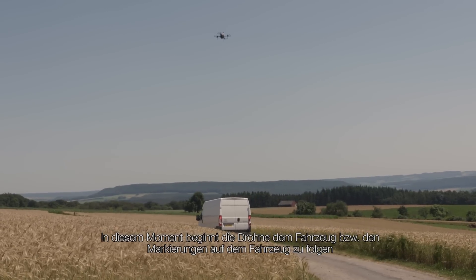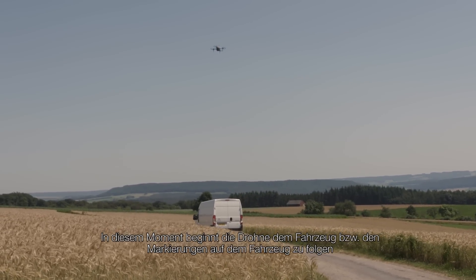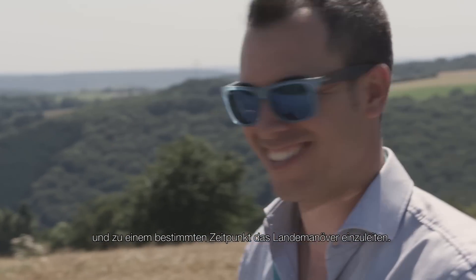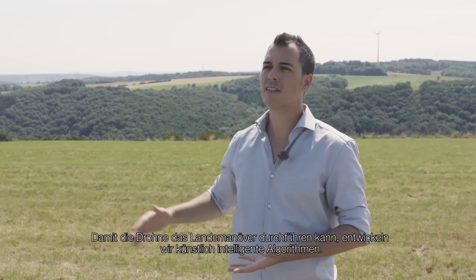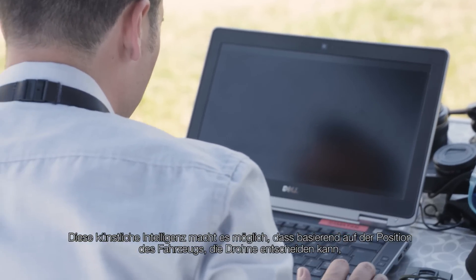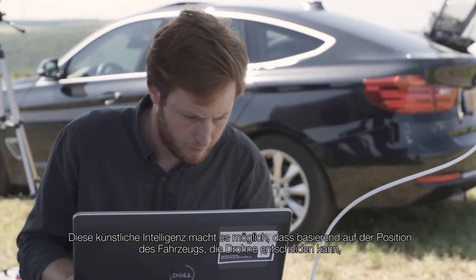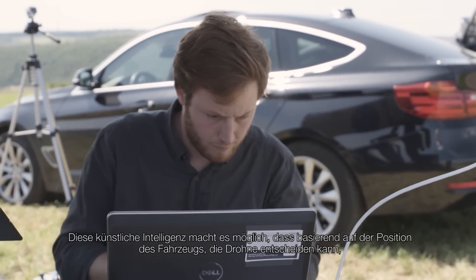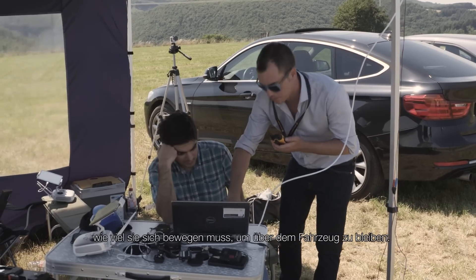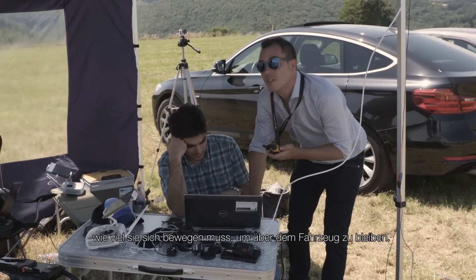First we start the drone manually, and when we reach a certain height we switch to autonomous control. At that moment the drone starts to follow the van's markers on the top, and at a certain moment begins the landing task. To make the drone capable of accomplishing the landing task we need to develop artificial intelligence algorithms. This AI enables the drone, based on the location of the vehicle, to decide how much to move in order to be over the vehicle.